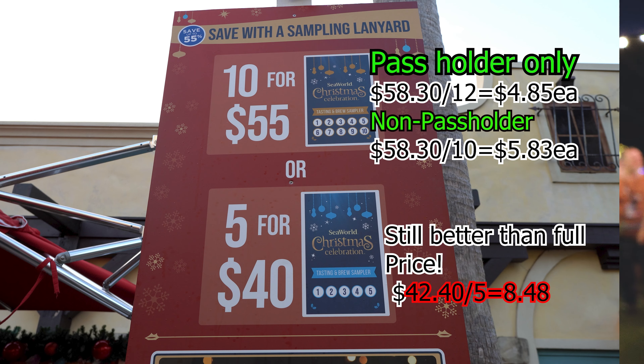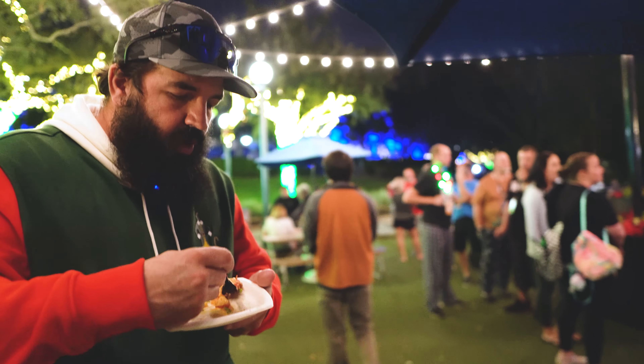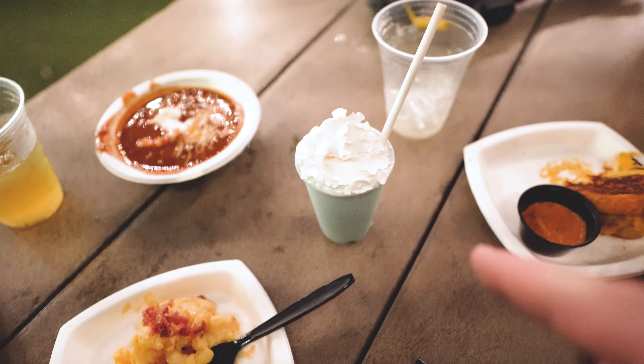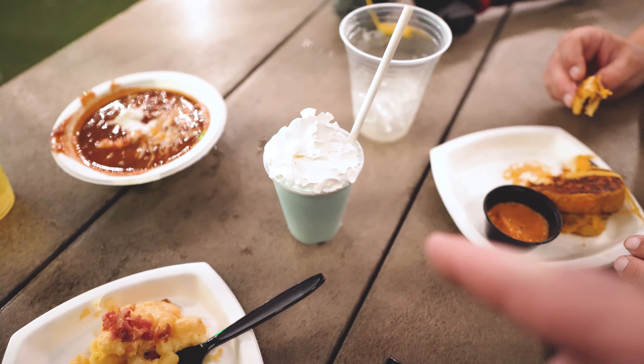If you don't buy the lanyard it's more money — about $11 per sample on average. So you're saving half price by going with the lanyard. If you don't buy the lanyard, I told you and you messed up. That's all there is to it.